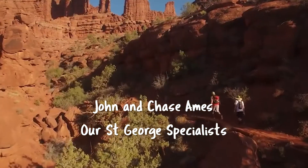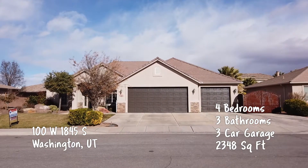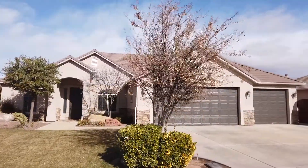Let's head down to the Red Rocks of St. George and see what the Ames team is up to. Great property in one of the best family-friendly neighborhoods in all of Southern Utah. Look at that — love that roofline and that style roof, I love those.